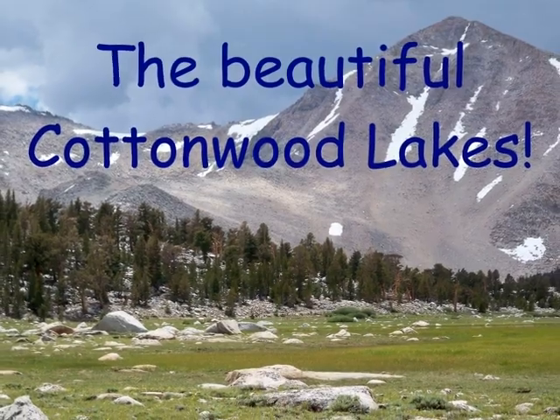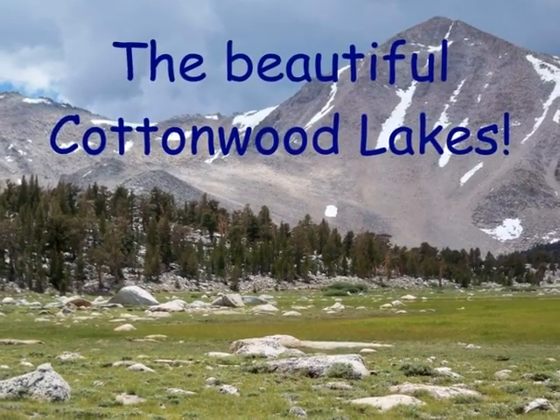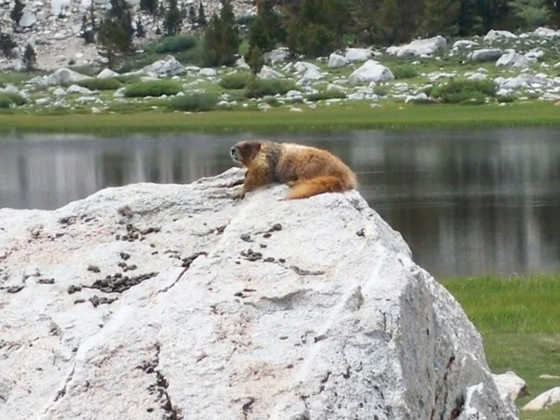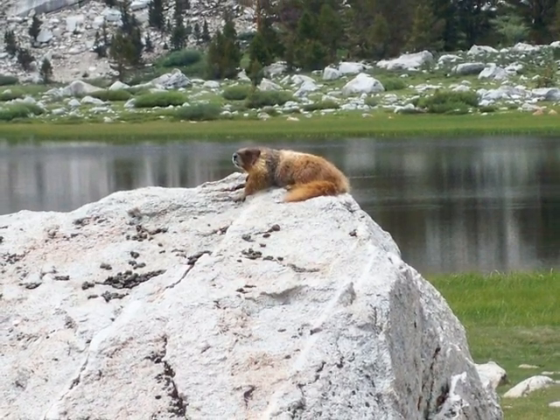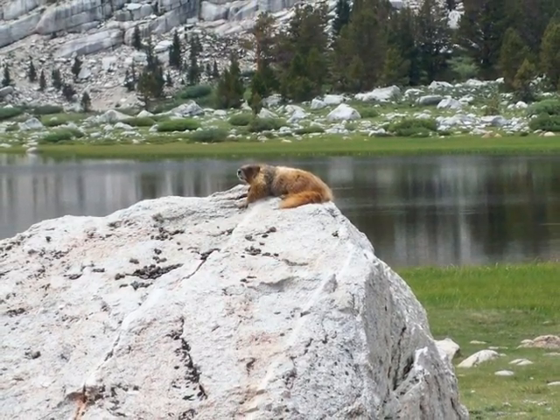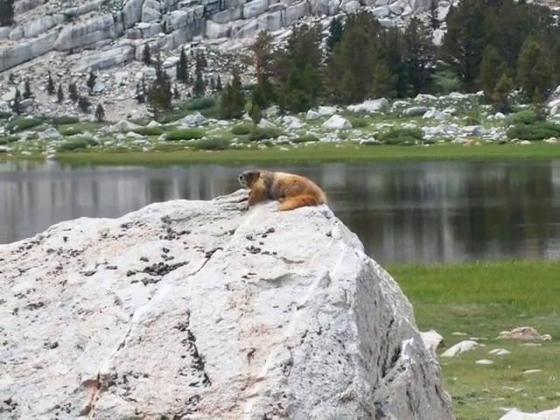There is so much beautiful wildlife near the lakes to see, so make sure you bring your camera. If you look closely in the lovely green-blue lakes, you may see tiny fish swimming, but you don't have to catch those tiny fish. The Cottonwood Lakes are famous for their golden trout, so you can try to catch one of those.